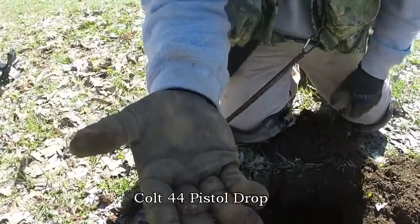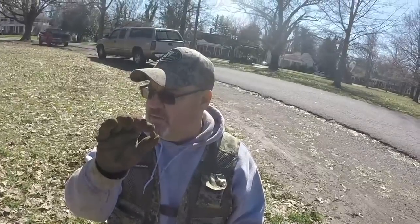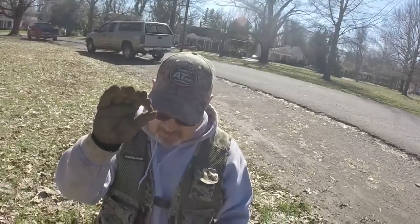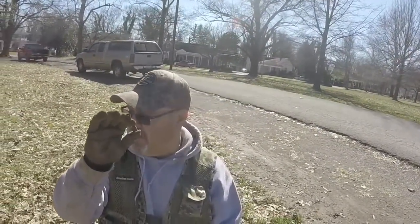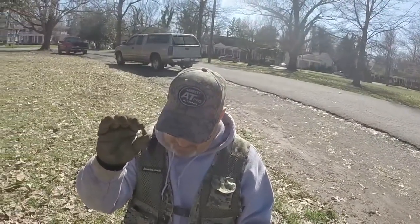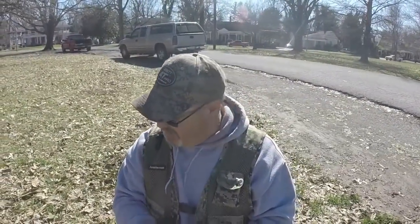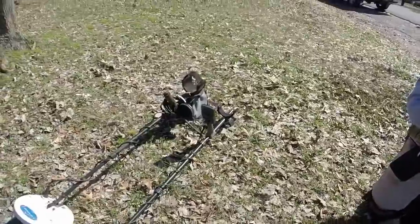So you heard about the GPX — the Equinox 800 had trouble in a couple of modes. Park mode had trouble, Field mode picked it up and gave it a 15-16 consistently. Beach mode struggled with it, Gold mode got it. This is mineralized soil; we've been having trouble with VLF systems here. I think the Equinox is pretty impressive there — the bullet was probably about five inches deep. There's a comparison between the Equinox 800 and the GPX 4500. I found the signal with the 4500.